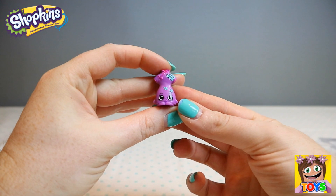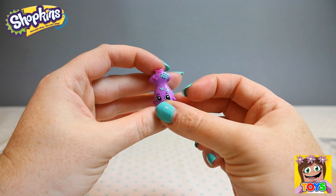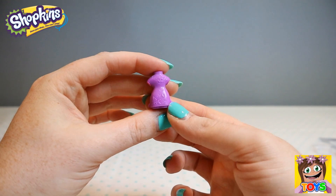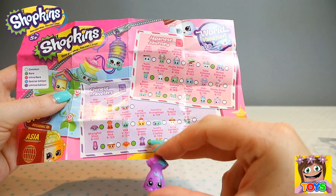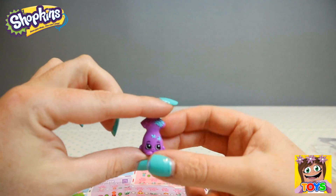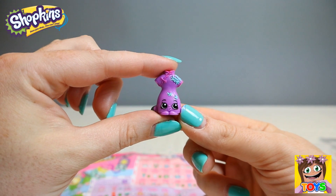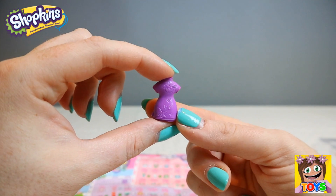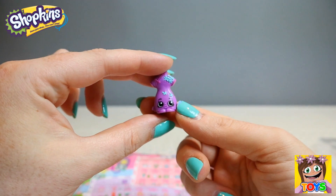First up we have this little cutie — it's like a Chinese dress with gorgeous flower detail, and it's even printed on the back. This is Danica Dress and she is green, so that means she is a rare. She is from our Chinese Travelers. How pretty is she — just gorgeous, the back detail as well.